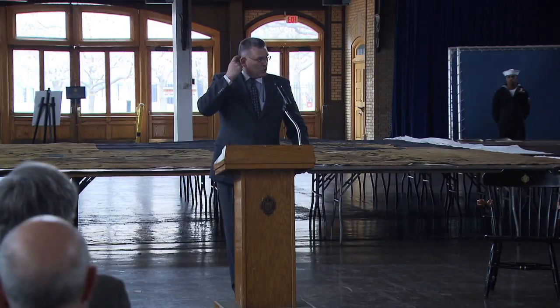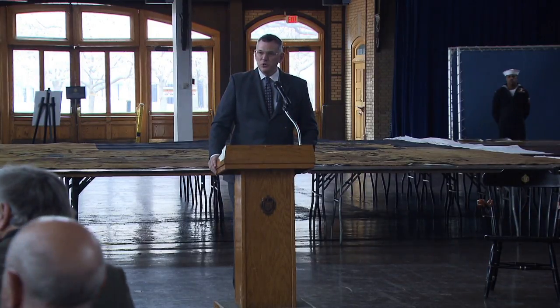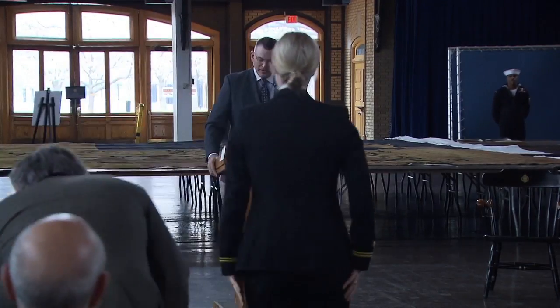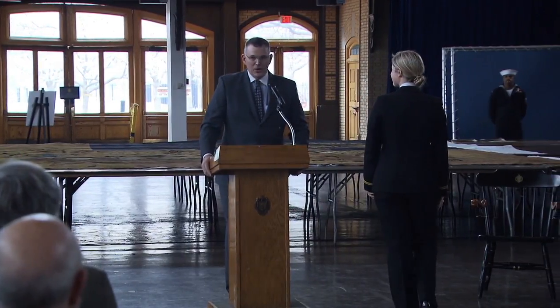Now I'd like to depart from the program for just a moment. Midshipman First Class Carly Knapp, would you please join me at the podium? Midshipman Knapp is a chemistry major and will briefly discuss what her project is and what impact it has had on her.